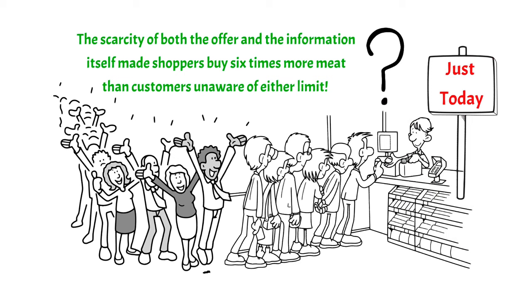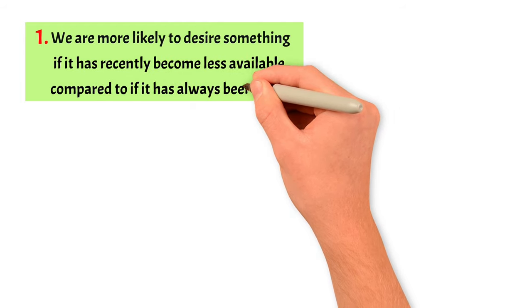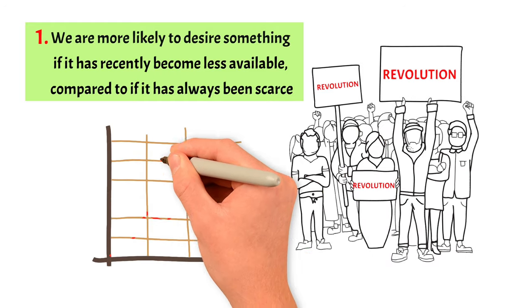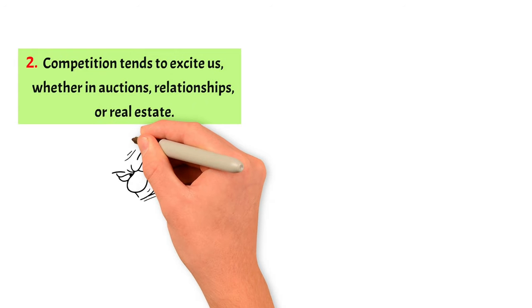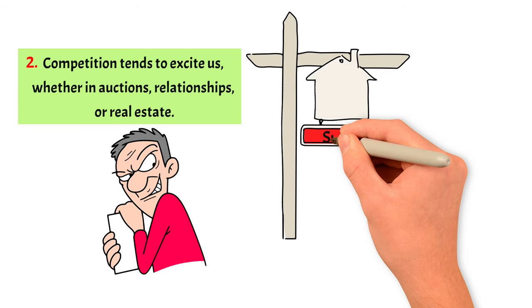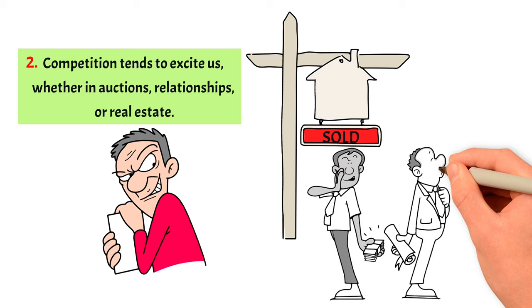So when does scarcity become a powerful influence? Two conditions need to be fulfilled. First, we are more likely to desire something if it has recently become less available, compared to if it has always been scarce. This is why revolutions often occur when living conditions suddenly get worse, not when they are always poor — the abrupt decline makes people want improvement more urgently. Second, competition tends to excite us, whether in auctions, relationships, or real estate. The idea of losing something to someone else can make us very eager, and real estate agents might tell buyers that others are also interested in a house to spur more interest, regardless of whether it's true.